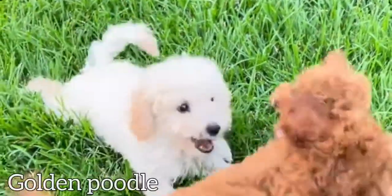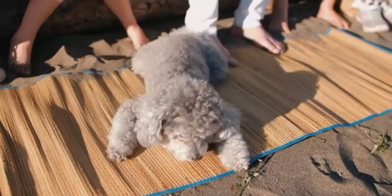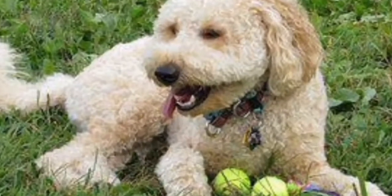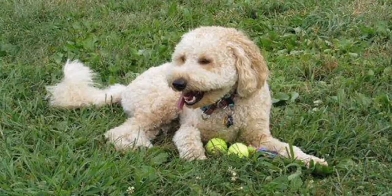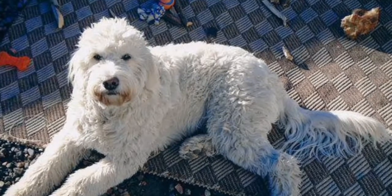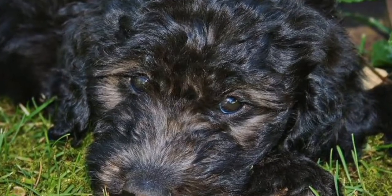Goldendoodle: this is a cross between the Golden Labrador and Poodle. These dogs are often used as therapy dogs and are great for seniors with mobility issues. They are a low-maintenance breed when it comes to exercise, shed less, and tend to be well-matured.